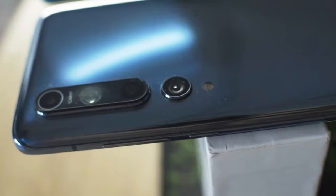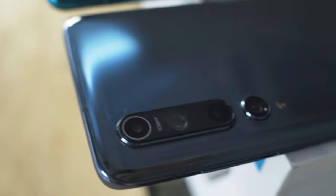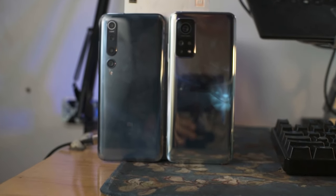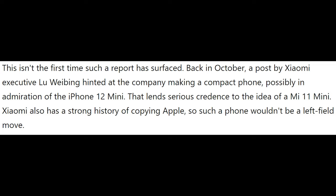Then we're going to have a middle-of-the-line Xiaomi Mi 11, very similar to how the Mi 10 normal was very much the middle-of-the-line, budget yet still flagship model. And then finally, we're going to have a Mi 11 Mini. It's not exactly sure yet if the Mi 11 Mini is going to be a cheaper, more budget offering that compromises on things like camera, charging speed, and performance, or if it's going to be a full-fledged flagship shrunk down.